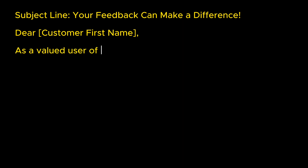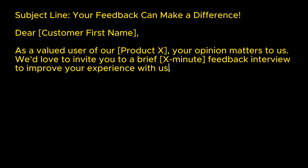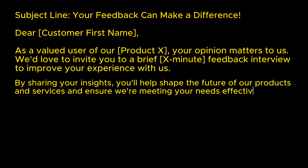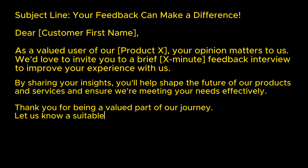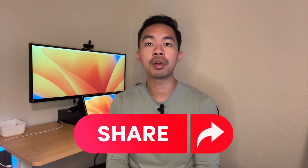Let's talk about a simple email template to get customers to agree to an interview. Subject line: 'Your feedback can make a difference.' Body: 'Dear John, as a valued user of our marketing services, your opinion matters to us. We'd love to invite you to a brief 20-minute feedback interview to improve your experience with us. By sharing your insights, you help shape the future of our products and services. Thank you for being a valued part of our journey. Let us know a suitable time. Best, Tony.' This email expresses gratitude and is straight to the point.